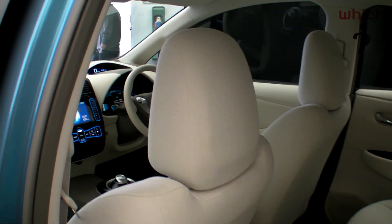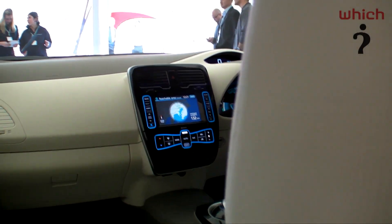It seats five adults within a five-door hatchback body, and it's about the same size as a Ford Focus.